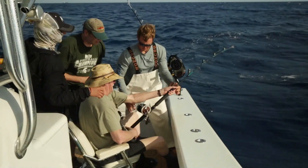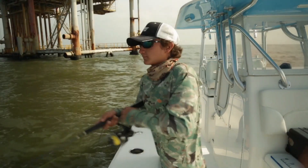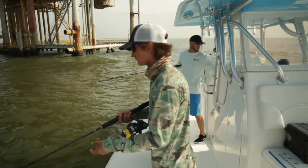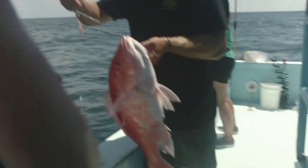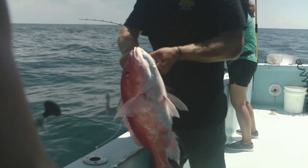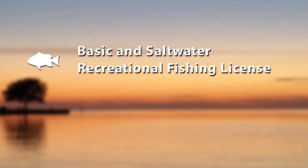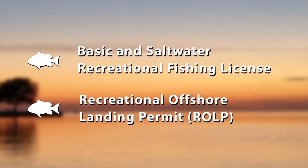Under the current Exempted Fishing Permit or EFP issued through NOAA Fisheries, Louisiana anglers may harvest red snapper recreationally in federal waters during times and seasons set by the Louisiana Wildlife and Fisheries Commission. In order to participate in the harvesting of red snapper during the designated seasons, Louisiana anglers must possess both a valid basic and saltwater recreational fishing license and a recreational offshore landing permit, also known as an ROLP.